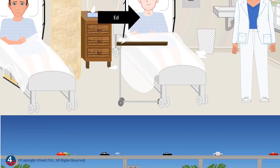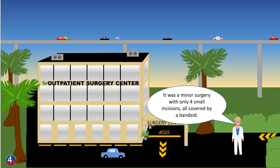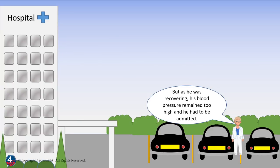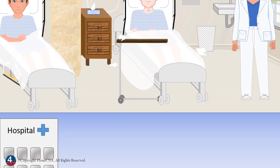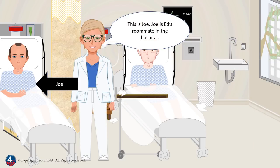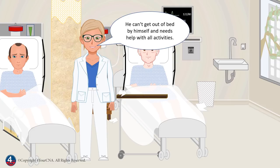Let me introduce you to Ed. Ed had surgery this morning to remove his gallbladder. It was a minor surgery with only four small incisions, all covered by a band-aid. It was an outpatient procedure and he was supposed to go home after surgery. But as he was recovering, his blood pressure remained too high and he had to be admitted. He can walk and take care of himself — he just needs medications and monitoring. He's hoping to go home tomorrow. And this is Joe, Ed's roommate in the hospital. Joe had major abdominal surgery three days ago. He's very sick. He can't get out of bed by himself and needs help with all activities.